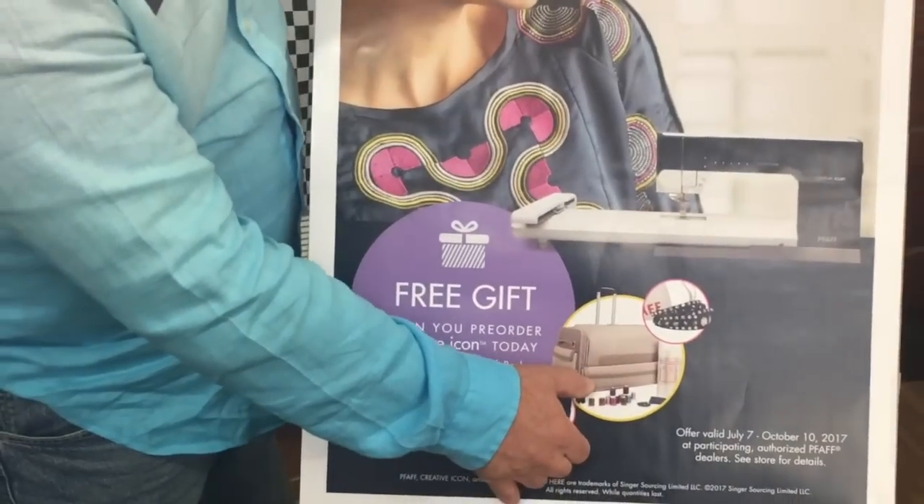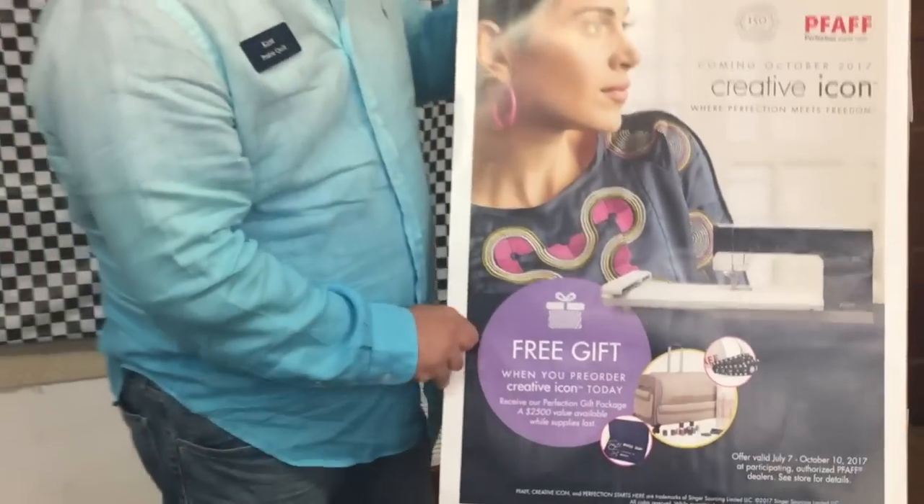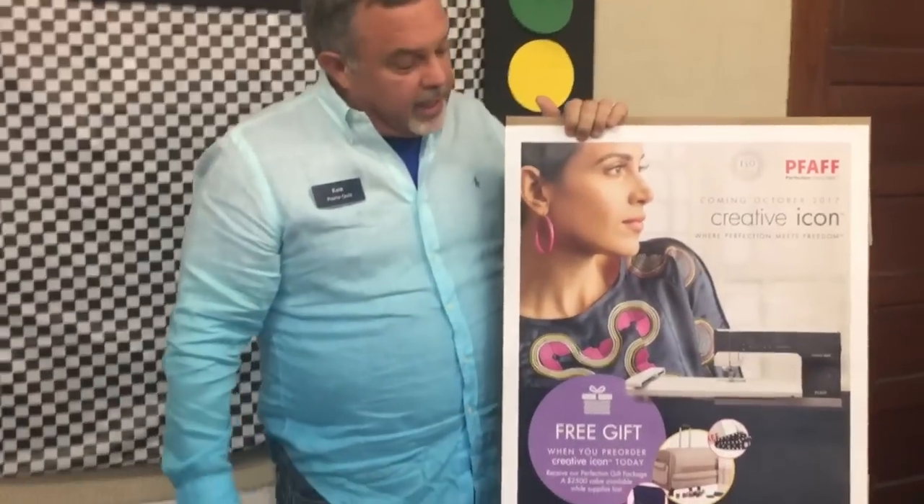The luggage is for the machine, and you also get some Inspira stabilizer and a USB stick with over $2,000 worth of designs on it — all for getting something you're going to get anyway.